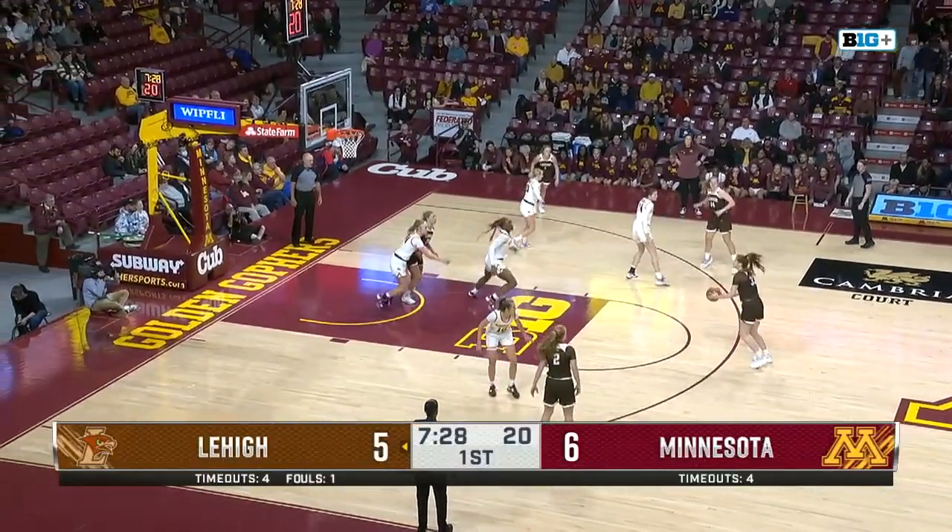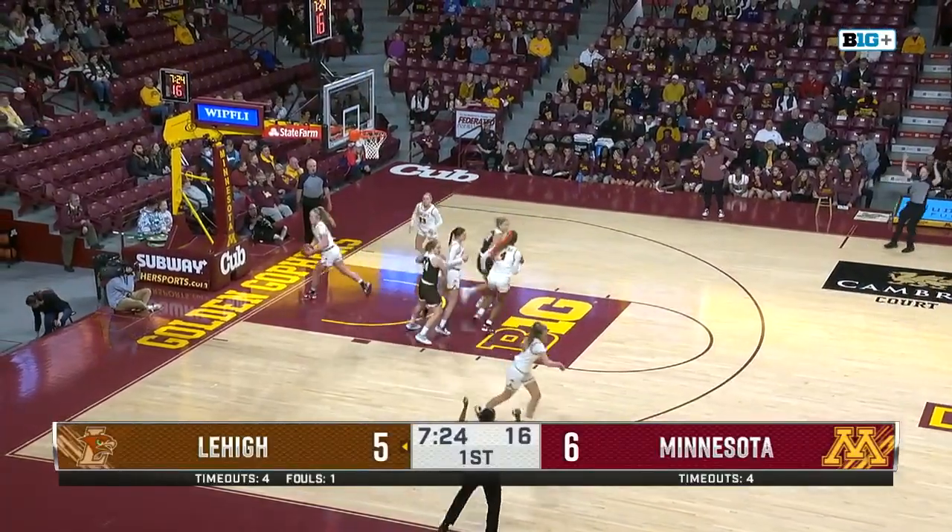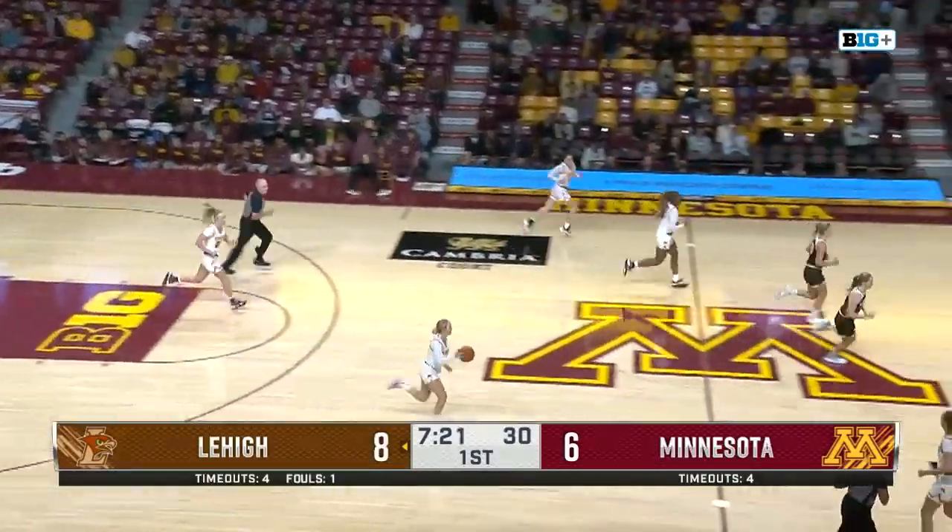Lehigh has it right to left. Here's Van Epps. Top of the key to O'Brien. Her three is on the way — off the back rim and falls straight through. Went straight up and straight back in off the back rim.